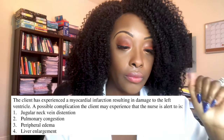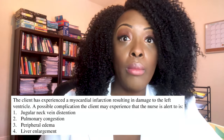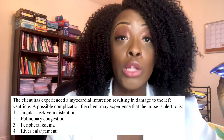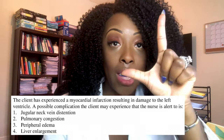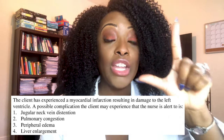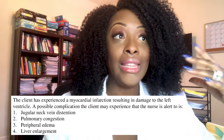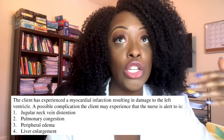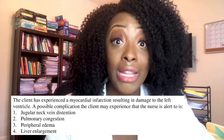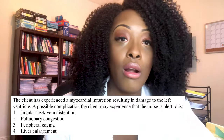The correct answer is two, pulmonary congestion. The question told you the patient had damage to the left ventricle — the left side of the heart. Left starts with L, and whenever there's problems with the left side of the heart, the patient has lung issues, because lung also starts with L. So left-sided problems cause lung symptoms such as shortness of breath, dyspnea, crackles, and congestion.